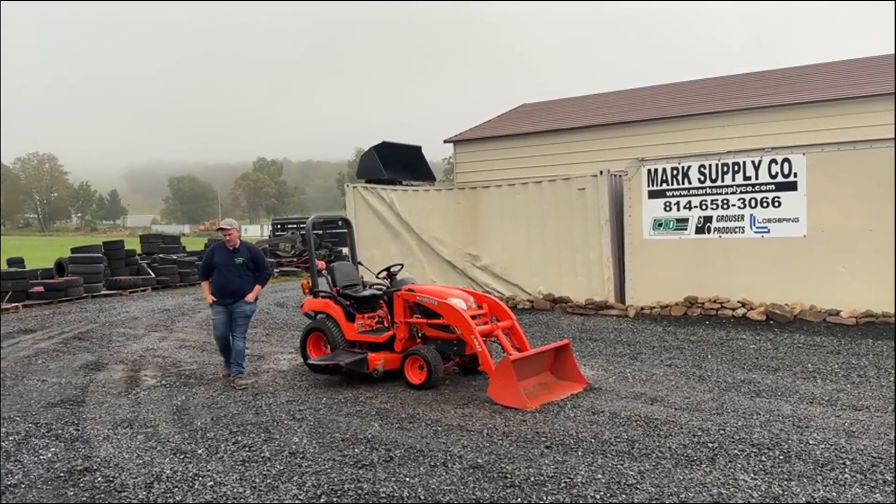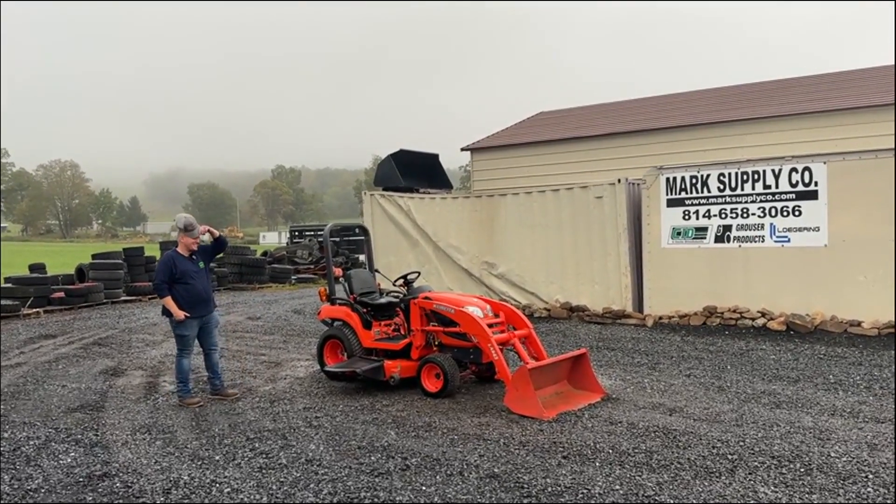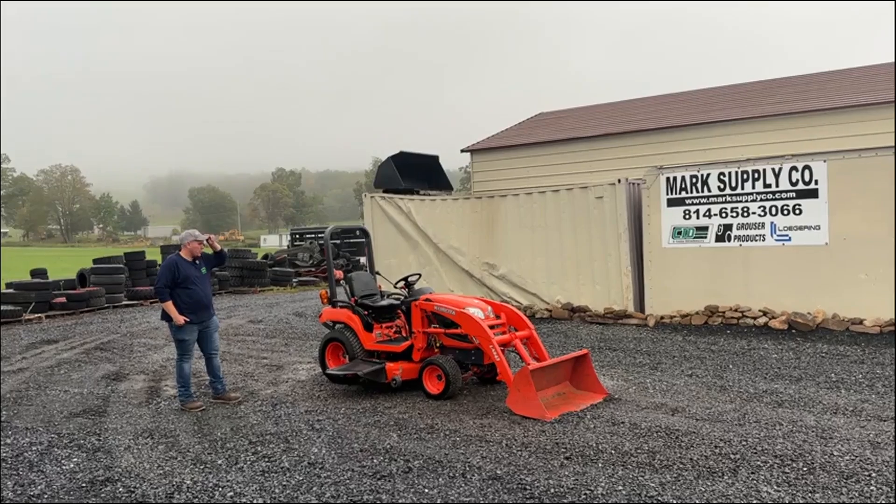Hey guys, Nick Miller today from Mark's Supply Company. I have for you a 2012 Kubota BX2360 subcompact tractor with loader and belly mower.